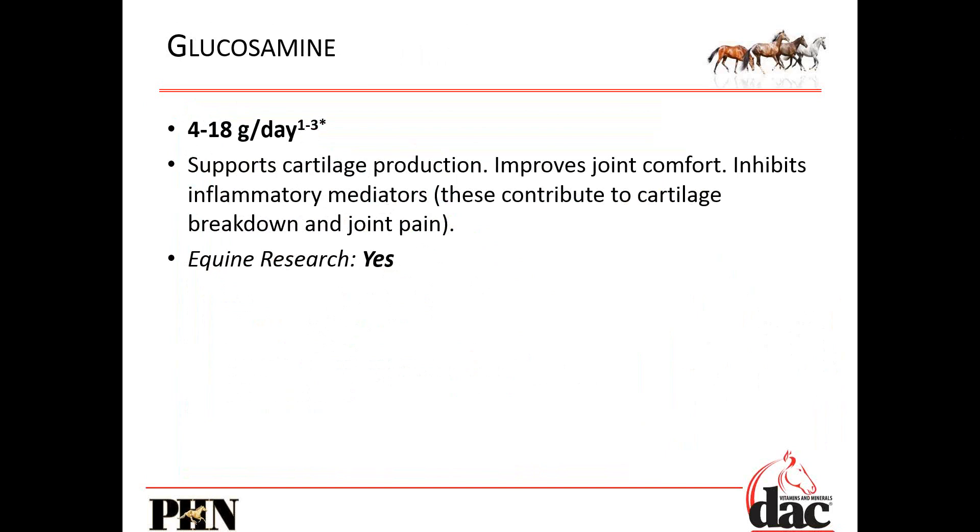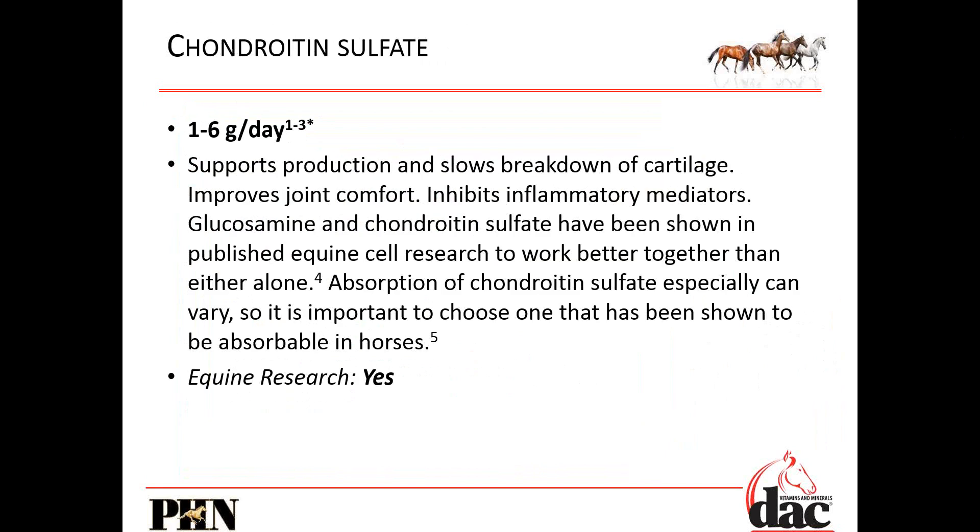I just spent 30 minutes showing you why inflammation is the beginning of everything bad and once you get a lot of inflammation it's really hard to reduce. Chondroitin sulfate — also part of those bottle brushes. We've got one gram in the maintenance dose, and in the researched range. If you want to load the dose you're getting two or three ounces a day. It supports the production and slows the breakdown of cartilage, improves joint comfort, and inhibits inflammatory mediators. Glucosamine and chondroitin have been shown to work together because they're both in that bottle brush proteoglycan matrix, and yes, we've done a lot of equine research.